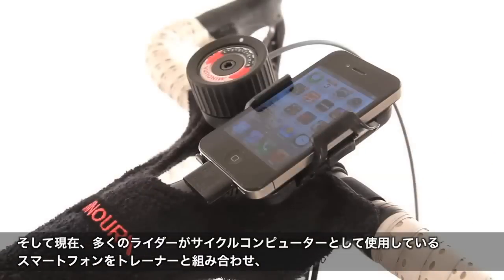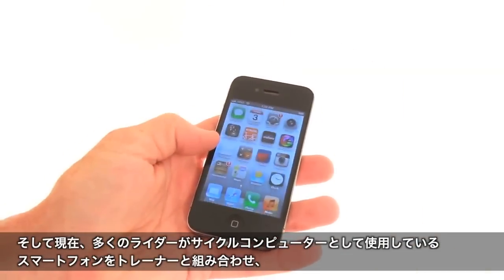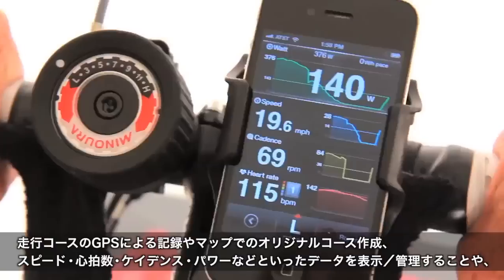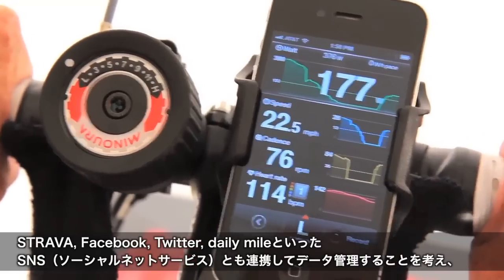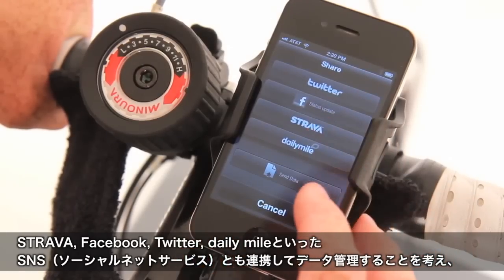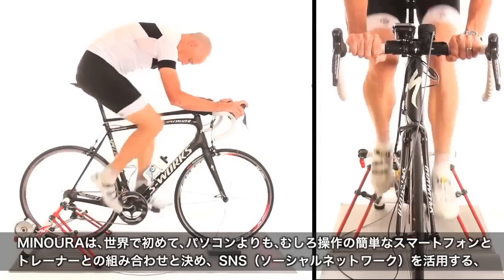Today Minora is bringing a new first to market. The reality is you probably already own the most powerful cycling computer ever created — your smartphone. It has the ability to track your ride, create your own routes, and display data like speed, heart rate, cadence, power, and much more. All of these features come with the ability to stay connected to your social network through Strava, Facebook, or Twitter.